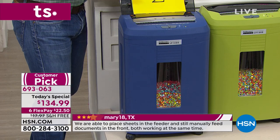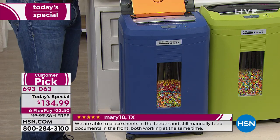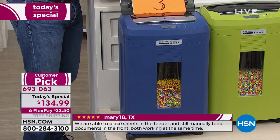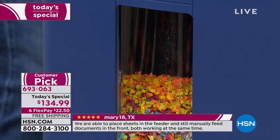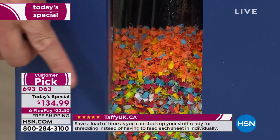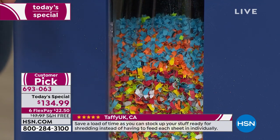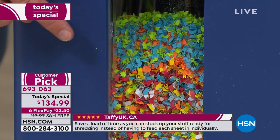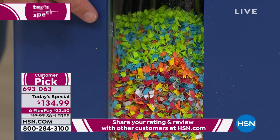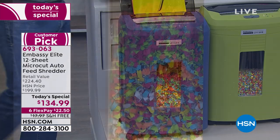The cool part is I loaded it up, and I can go back to finishing a phone call, sending an email, finding more stuff — because it's giving you the micro cut automatically. By the way, this is the peekaboo window — the largest waste bin. One of our reviewers called it the instant gratification window. You can see your taxes and paycheck stubs getting shredded. It's just automatically going and going.